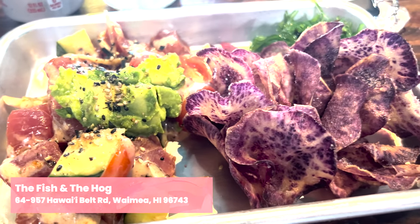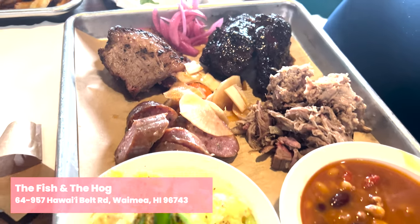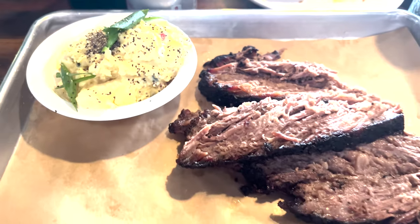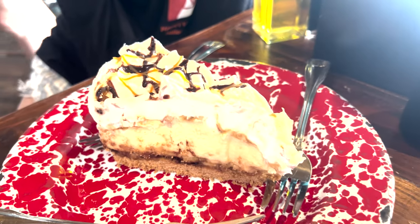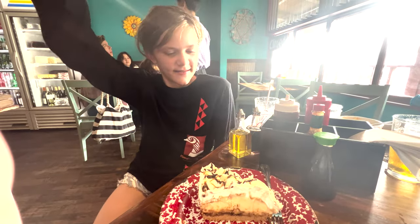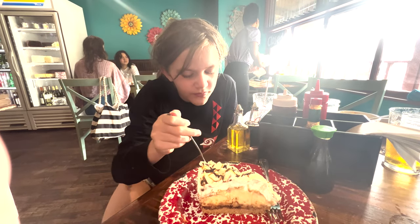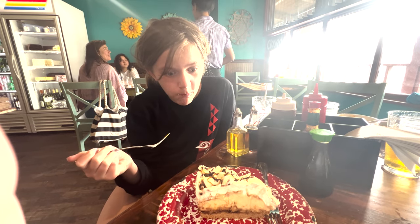After my family tasted mine, they had to get some of their own. Next up we're going to head to the Fish and the Hog — this is Hawaiian barbecue at its finest. Everything we had here was absolutely wonderful, especially the banana pie at the end. That was definitely Olivia's favorite. I'm quite surprised she let us get any at all. They also had pretty good poké here too, just to note.